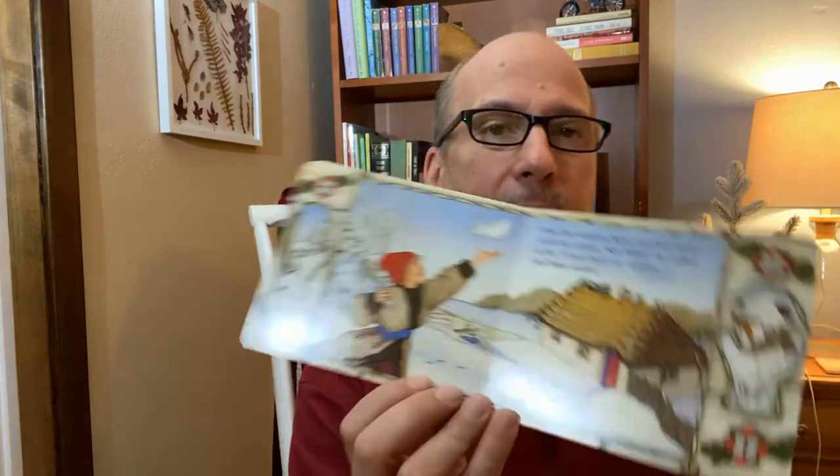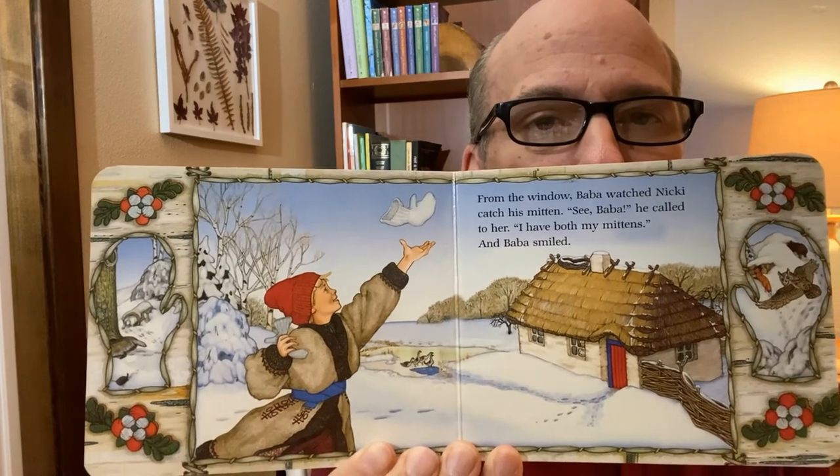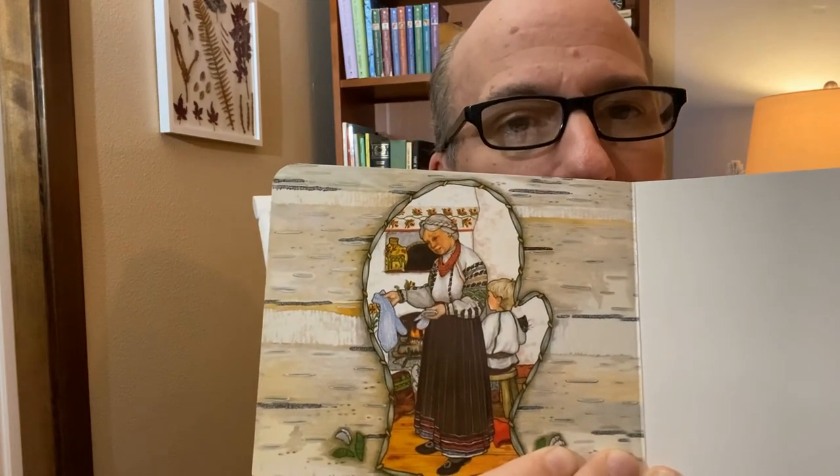See, Baba, he called, I have both my mittens. And Baba smiled. There's Nicky catching his mitten. And the very last page has no words. But look at Baba checking out those mittens and looking at why one is so much bigger than the other.